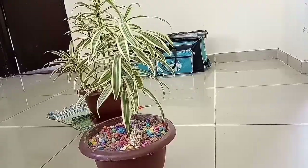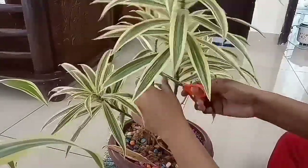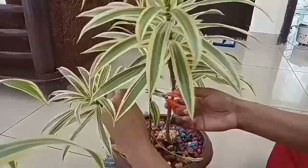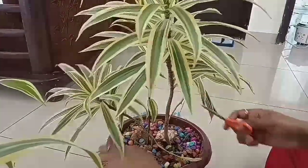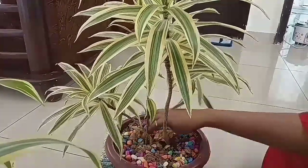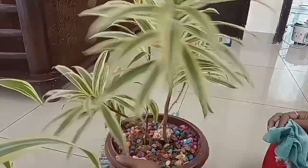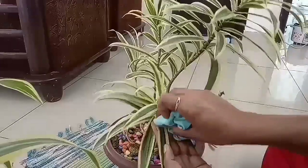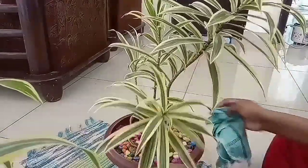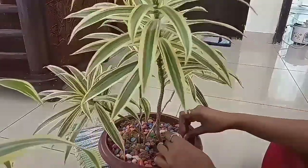Here I have some indoor plants which I usually keep inside the living room. I'm doing some cleaning and removing some dried leaves, which I usually follow as a routine after every two to three days. I'll mix some water with a sprayer. I'm removing dried leaves and cleaning leaf by leaf, because dust particles make the plants very dirty. And then arranging the gold stones.